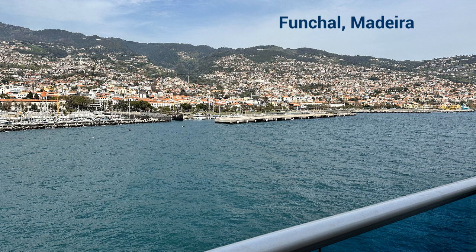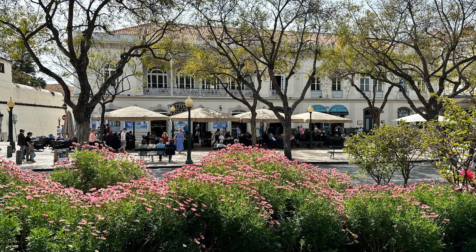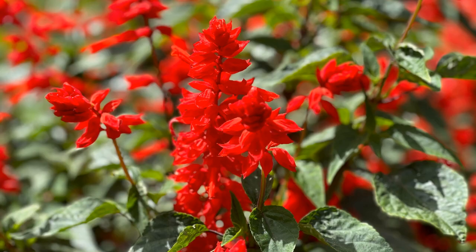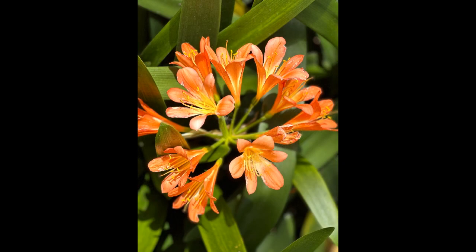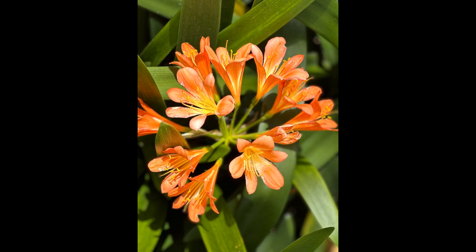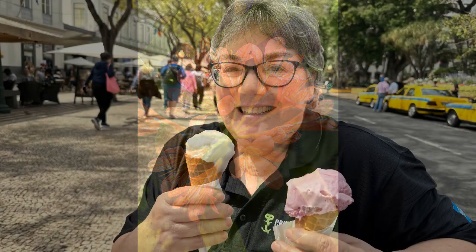We decided not to book any excursions, so we just went into port and walked around. This is Madeira — it's just beautiful. We spent the day walking around enjoying everything. We did get some gelato, and here's what we did: we scavenged all our loose euro coins from past trips, put them in a baggie, and had enough coins to buy gelato. The lady at the stand wasn't thrilled with all our coins, but they spend! For us it was basically free since it was just leftover change from previous trips.